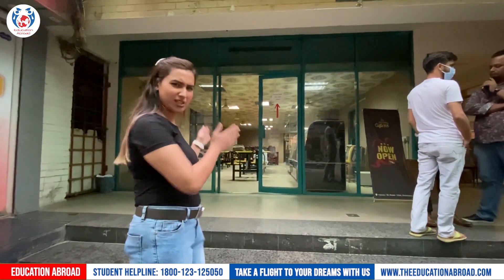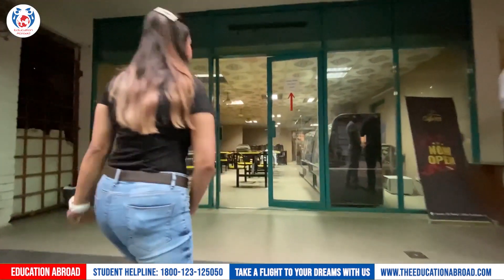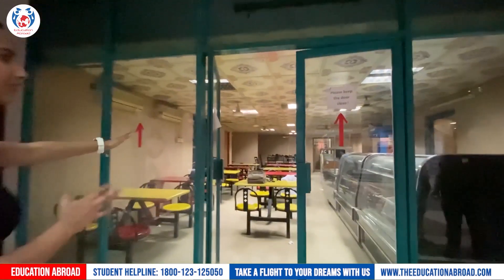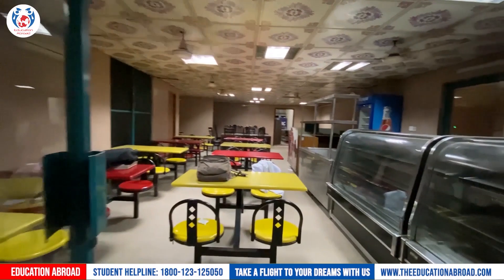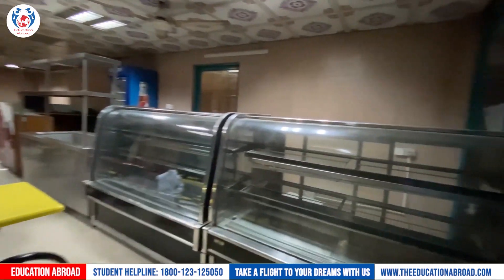We are heading to the college campus. As you can see, this is a cafeteria. We are entering the cafeteria now — you can see it right here.